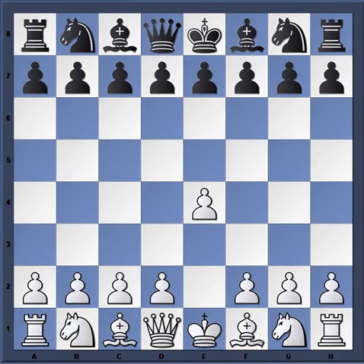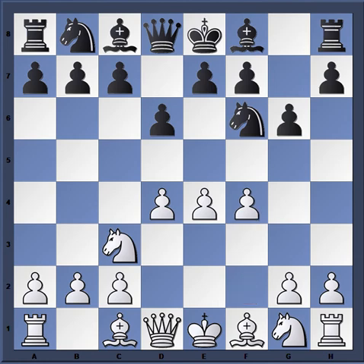Hello everyone, today we're going to be looking at a Candidates Tournament game from 1962 between Bobby Fischer with the white pieces and Viktor Korchnoi with the black pieces. This game started off as a Pirc Defense and soon went into an Austrian Attack. For those of you who don't know much about the Austrian Attack, it is white's most aggressive system against the Pirc Defense — very, very sharp.